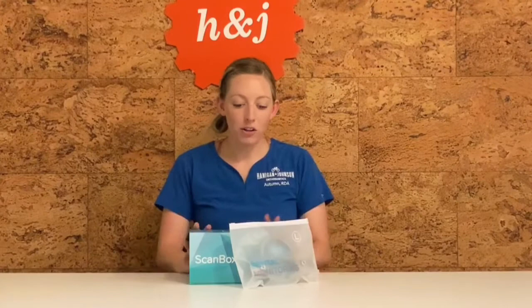Hi, I'm Autumn from Hannigan-Johnson Orthodontics. On behalf of our entire team, we welcome you to our Hannigan-Johnson family. We are so excited to introduce to you our dental monitoring scan box and all it has to offer. You will be blown away at all of the benefits the scan box has to offer.